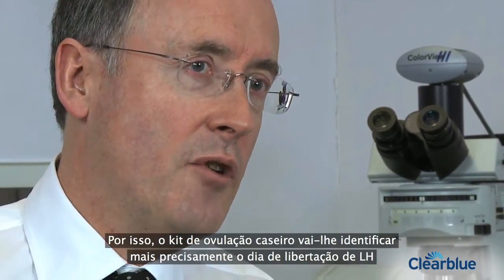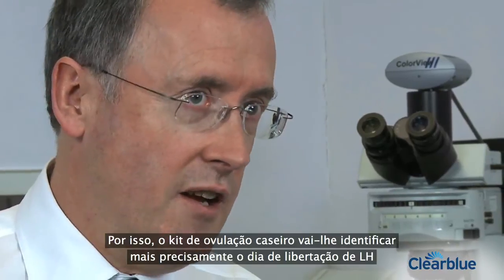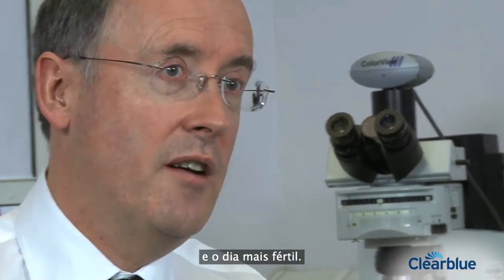So a home ovulation kit is going to give a more accurate identification of the day of the LH surge and the day when the most fertile time has happened.